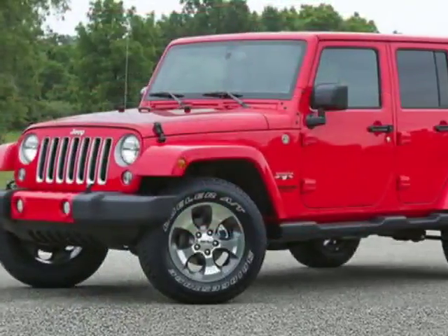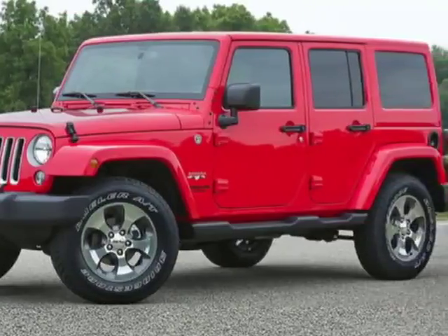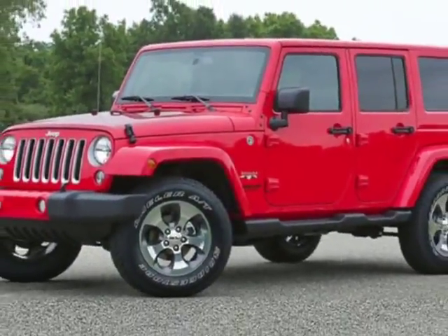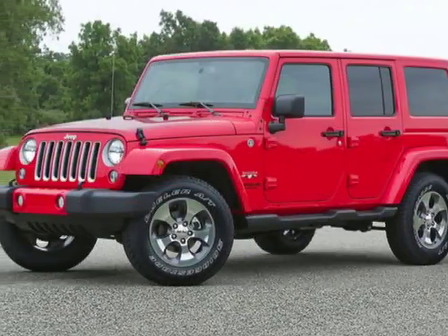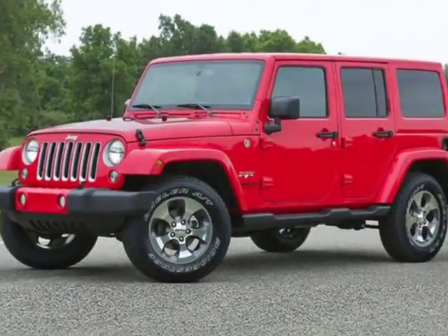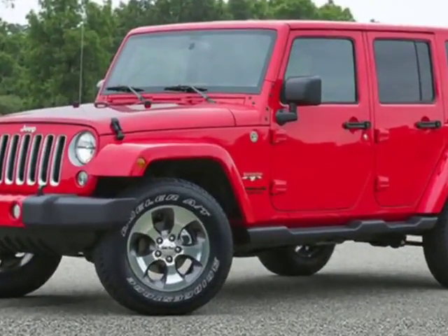This Wrangler JK Unlimited boasts a 3.6 liter engine and has a 6-speed manual transmission. Additional options for this vehicle include power steering, satellite radio, cruise control, and driver airbag.